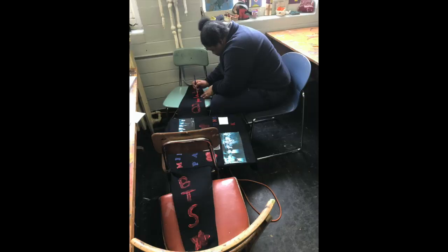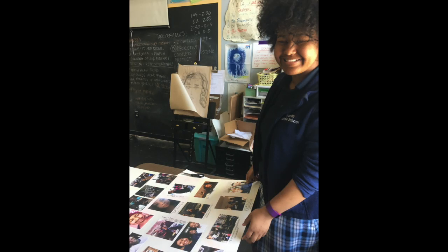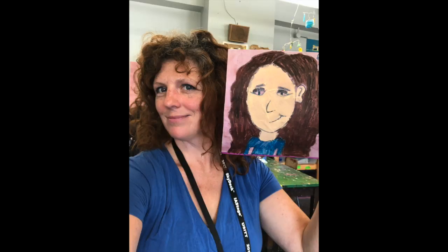My name is Sarah Paulson, and I've been teaching here for over 12 years. One of the reasons I remain is because this school is really about the mission of transforming students' lives.